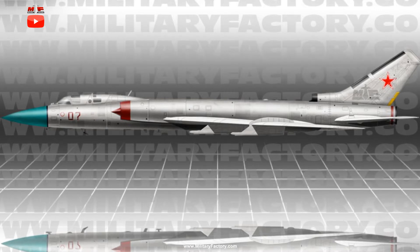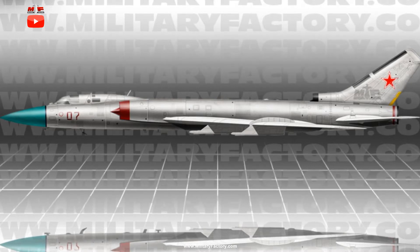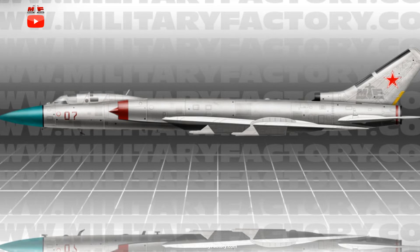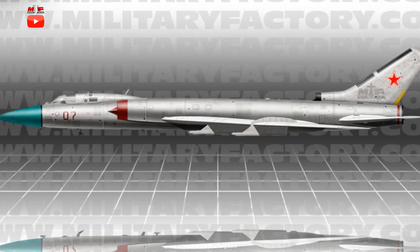First flight of the Tu-28 occurred on March 18, 1961 with manufacture beginning shortly thereafter. Official service introduction was in 1964, which allowed it to serve throughout the rest of the 1960s and into the 1970s in its given deterrence role. It was not officially recognized by Western observers until its debut at the 1961 Tushino display, and several misconceptions of its on-board systems and capabilities soon followed.